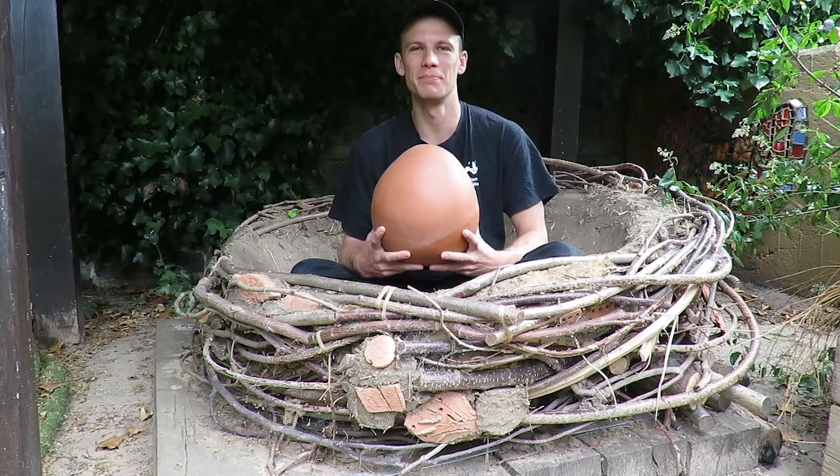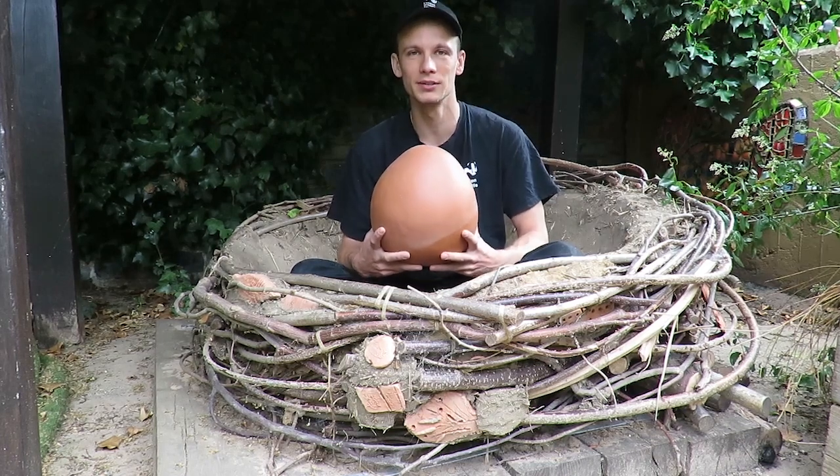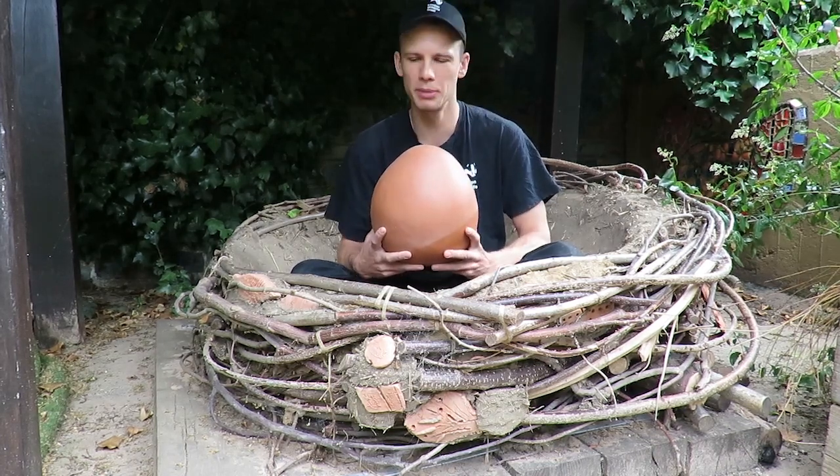I hope you'll all agree that birds are fantastic builders, especially as they do all their building using only their beak. I wonder what kind of bird made this nest?